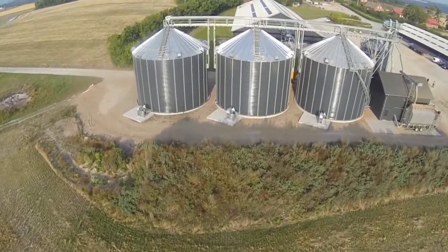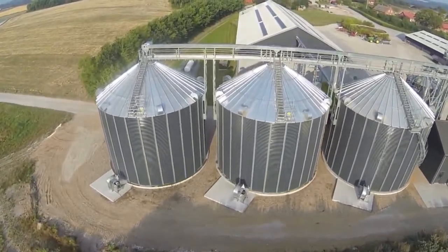Dancorn was in charge of the construction and applications, and we can confirm that we have been operating the installation for two years now and everything has worked perfectly.